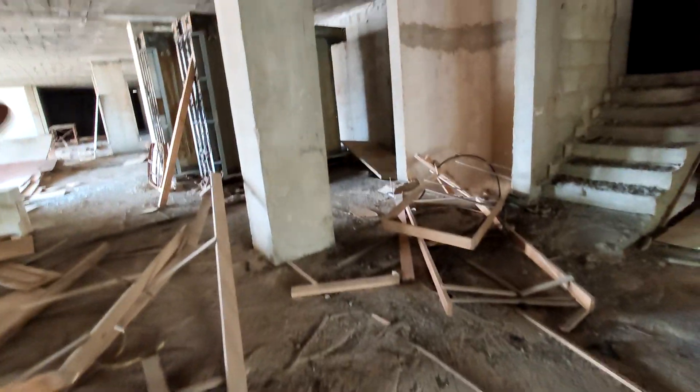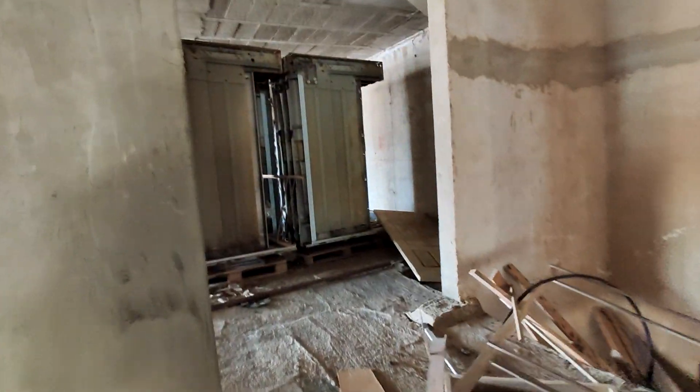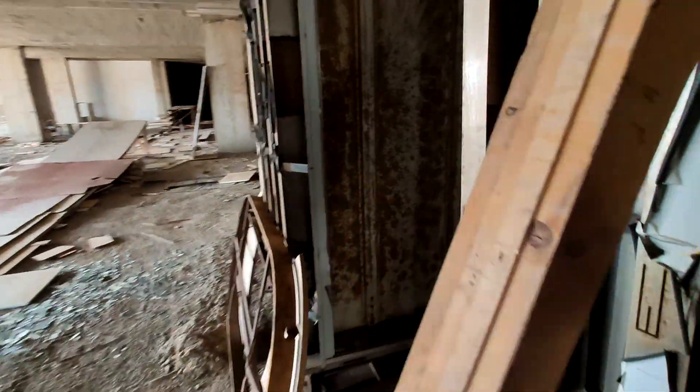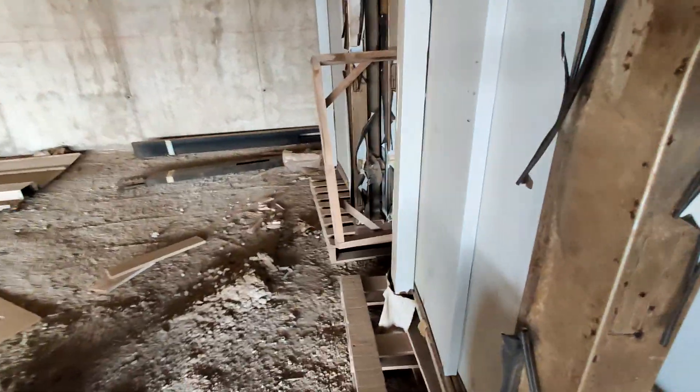Let's go. Alright. You can tell it's quite old because you can tell the rustic construction.